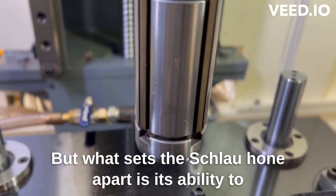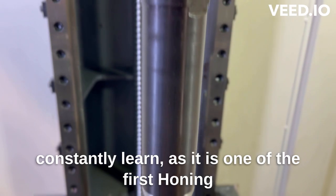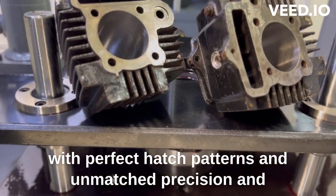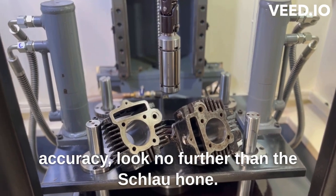But what sets the Schlau Home apart is its ability to constantly learn, as it is one of the first honing machines in India to be enabled with IoT. So if you want the best engine cylinders with perfect hatch patterns and unmatched precision and accuracy, look no further than the Schlau Home.